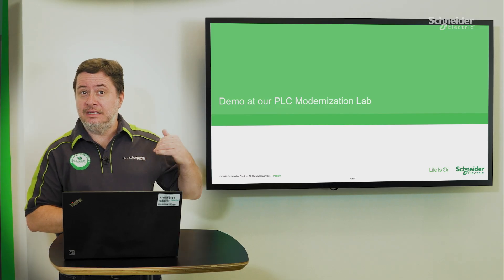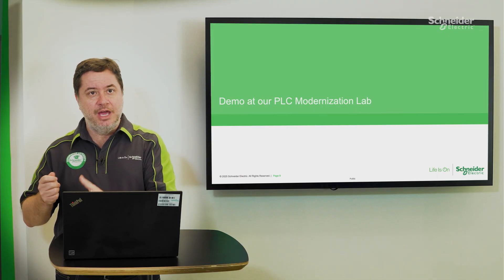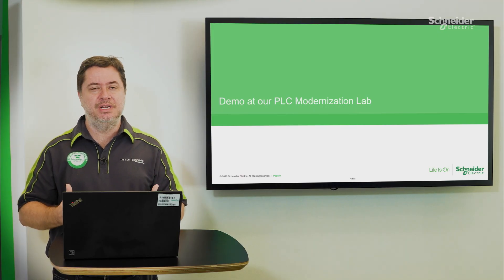Now, let's check a real demonstration of the wiring adapters usage, recorded at our PLC modernization lab.